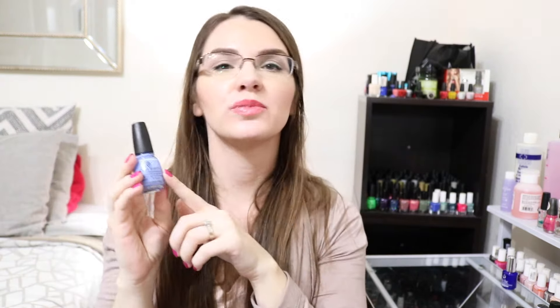The next one is Boho Blues. This is a polish that I've picked up many times and never purchased until recently. This is a periwinkle shade — it's a little bit thin on the first coat, but it does get opaque on the second.